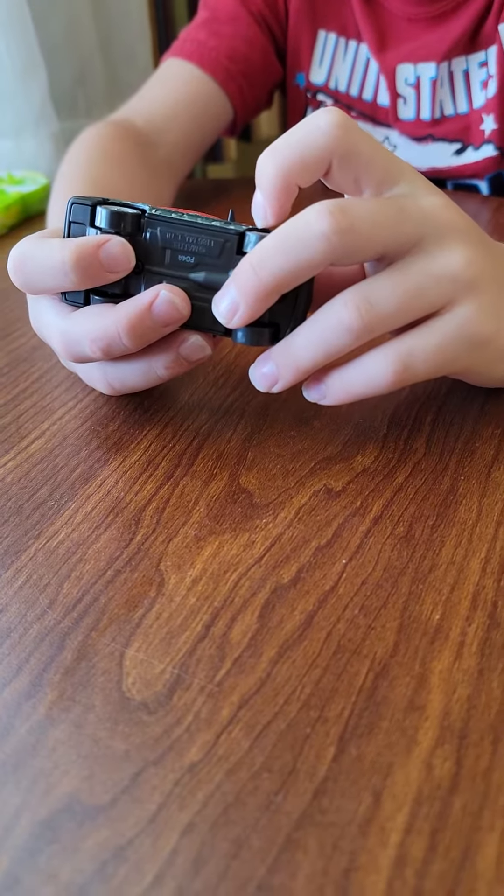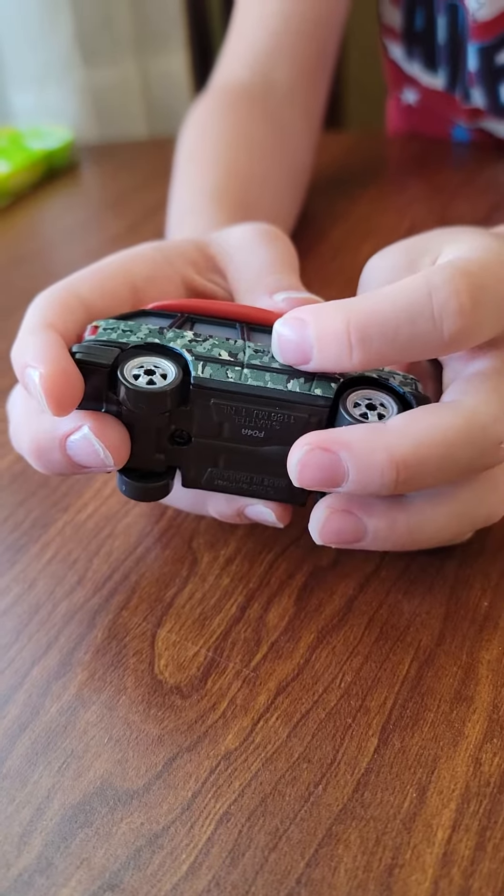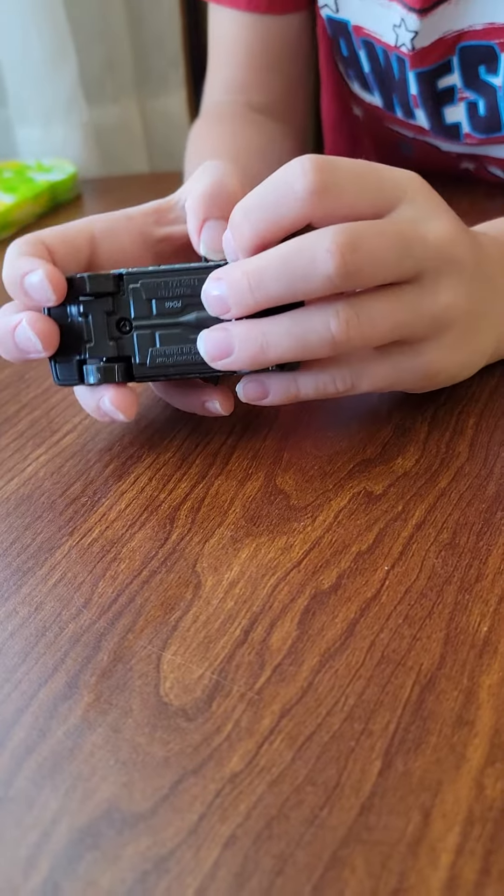On the side, you got these two little symbols, and then you got, like, this.